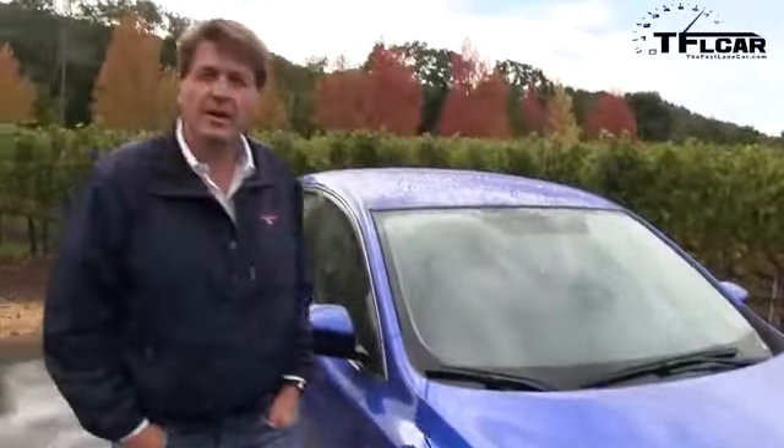The new Sentra competes with cars like the Ford Focus, the Toyota Corolla, and even the Chevy Cruze. If you want to see a video where we compare this car to cars like that, just click on the annotation or visit tflcar.com.